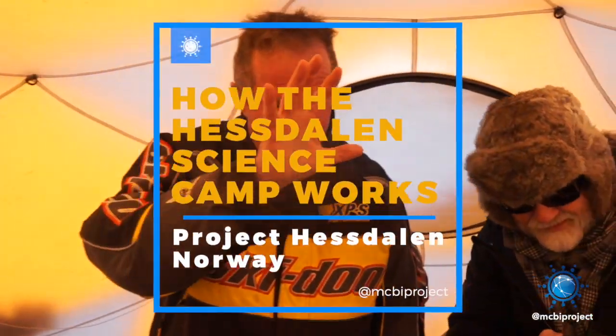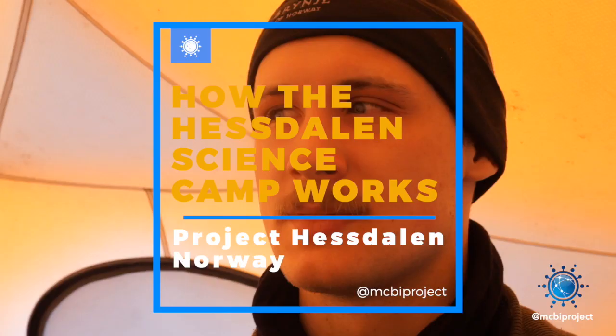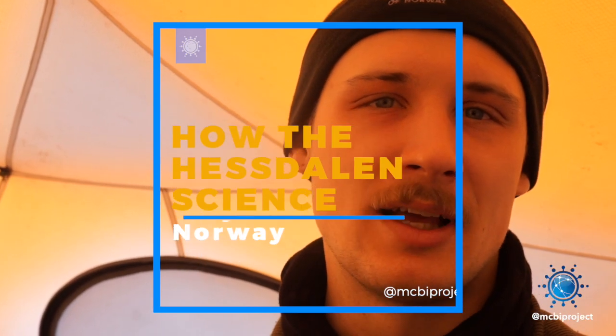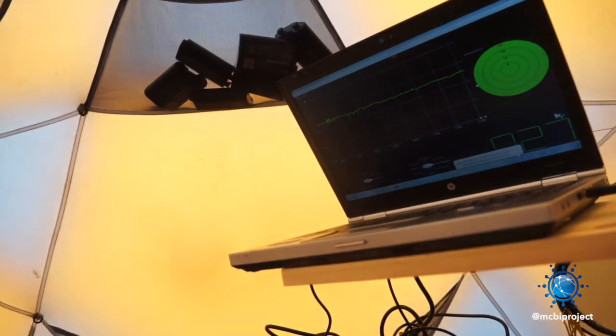It was like getting brighter and then coming down, getting brighter, coming down. A really strong blink, like a front light on a car, maybe, but just for like half a second or something.